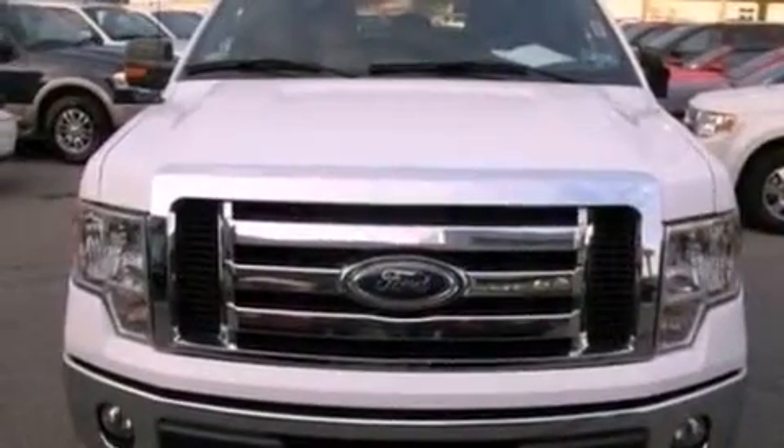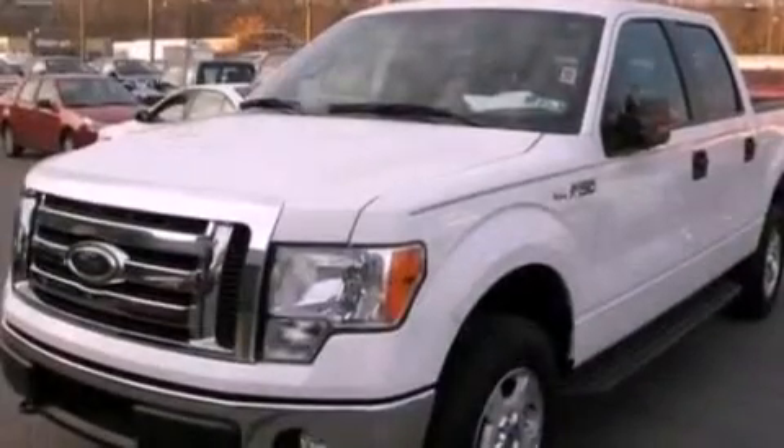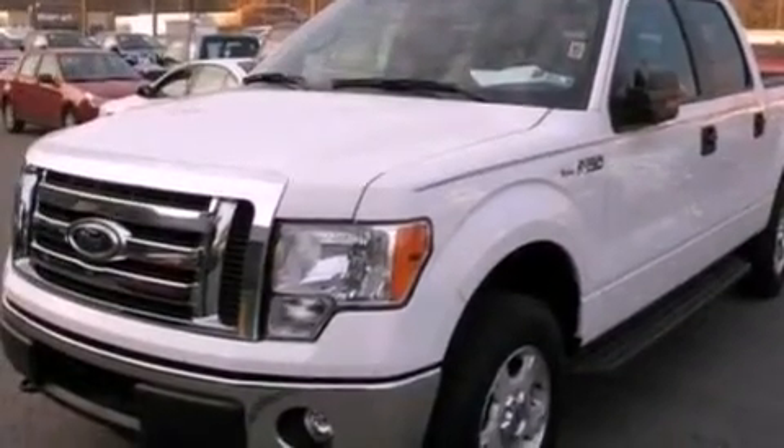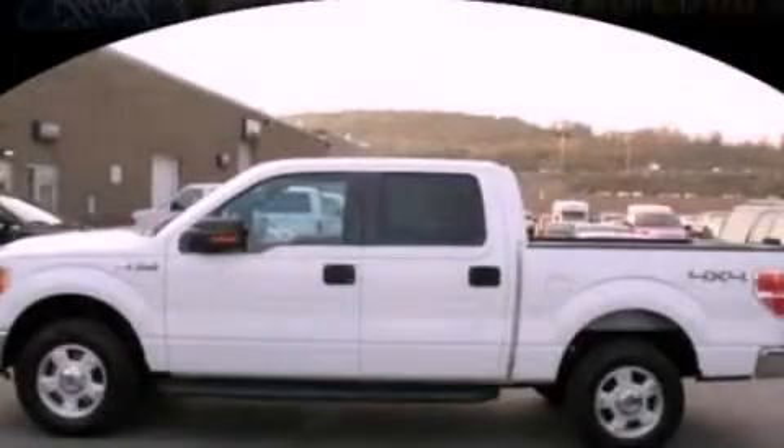Additional features include a passenger side vanity mirror, 12-volt power outlets, an anti-lock braking system, and full-power accessories. This vehicle has less than 26,000 miles. This vehicle won't last long at this price — call and arrange a test drive now.